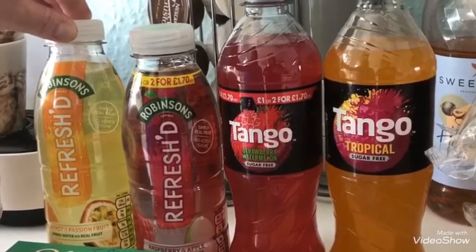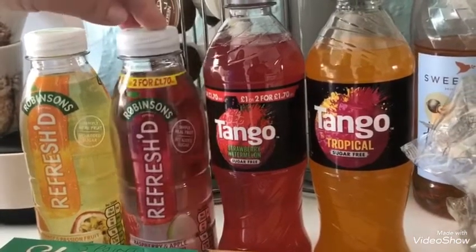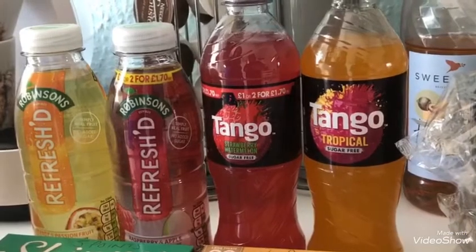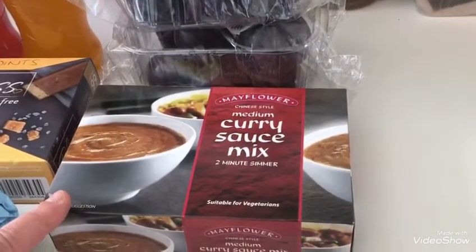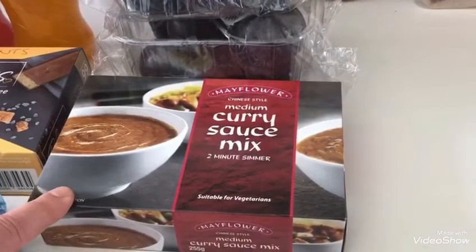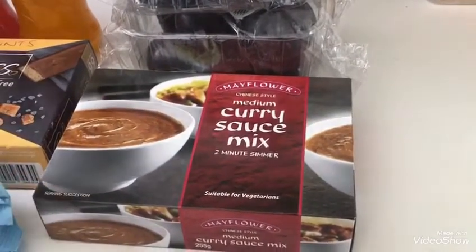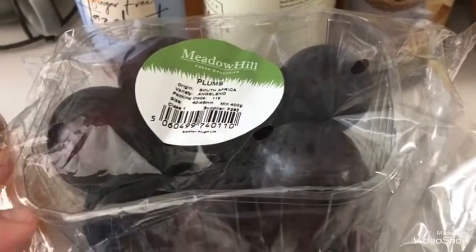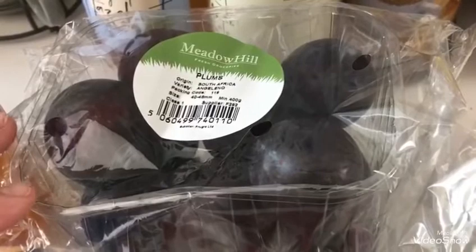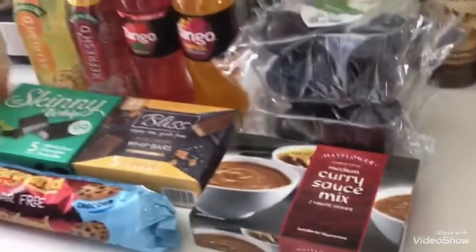I fancied getting some different drinks because I drink a lot of squash. I found these Robinson drinks - this is two points for the orange and passion fruit, and three points for the raspberry and apple. These Tangos are zero points - I don't drink fizzy drinks very often but I thought they might be nice for a change. I also picked up the Mayflower curry sauce, which I've seen on quite a few people's pages on Connect - that's 43 grams for three points. And I picked up two punnets of plums for a stewed plums recipe from another Weight Watchers member, Sarah.